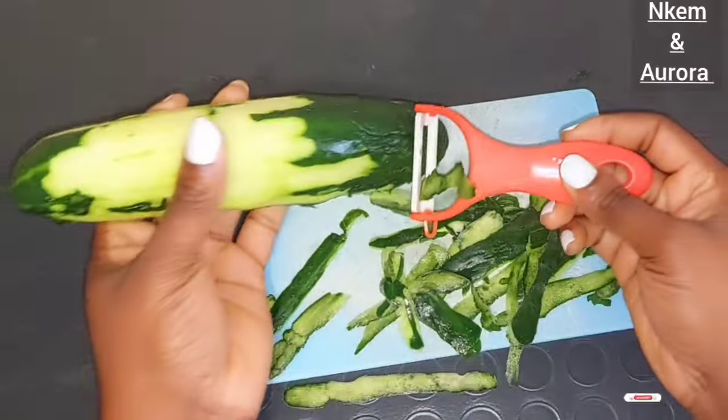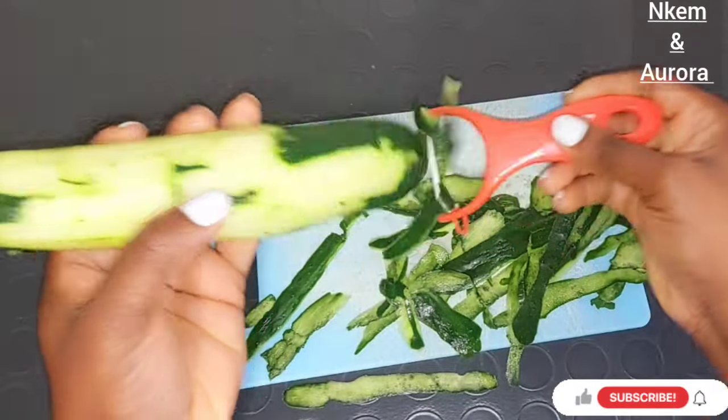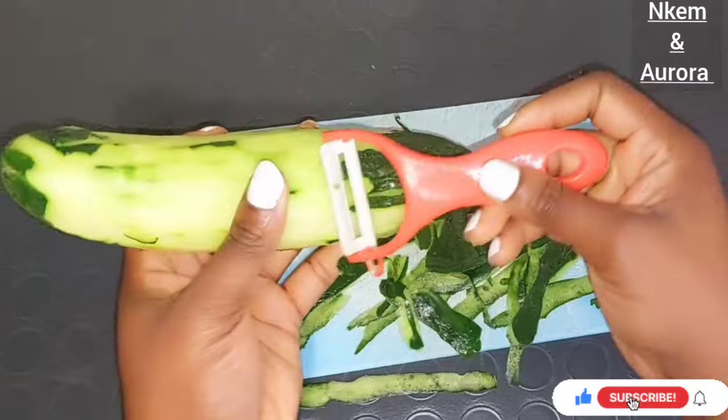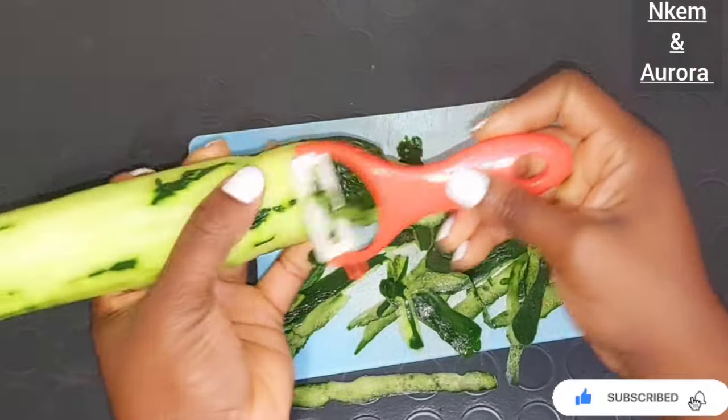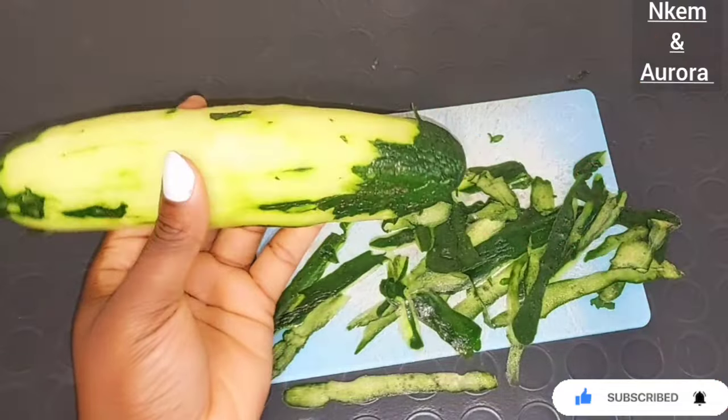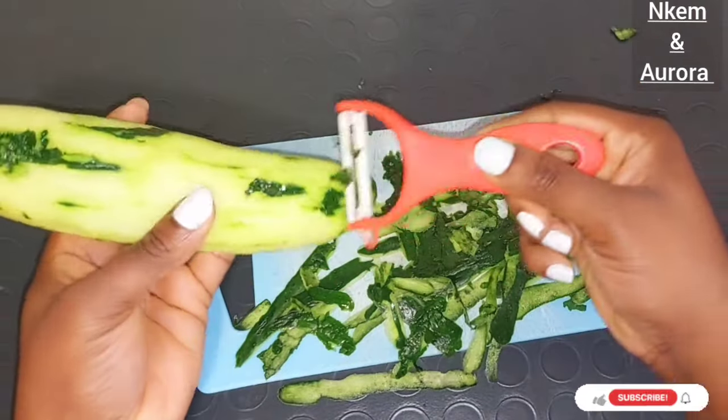If you have not been using cucumber oil on your face, you are missing a lot. You make it naturally, by yourself. This oil helps get rid of pimples, blemishes, hyperpigmentation, dark spots, and dark marks. Mostly on your face area where you have sunburn — this oil is very good to use at night to get rid of sunburn as well.